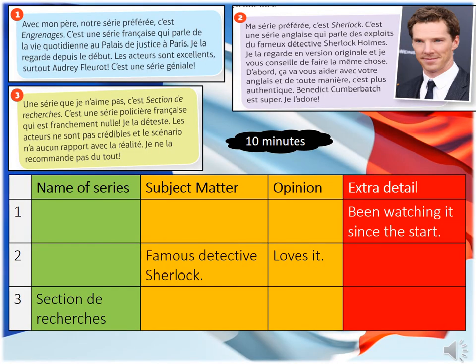For the second reading activity Year 10, we have increased the complexity of the language to show progression with your French. You have three people this time giving their opinion about TV shows but using more complex language. You need to complete the table at the bottom giving key information about the three people in English — the name of the series, the subject matter, the opinion of the show, and any extra detail. Some of the boxes have been filled in for you as examples. You have 10 minutes to complete this activity, so please pause this video, set your timer for 10 minutes and off you go.